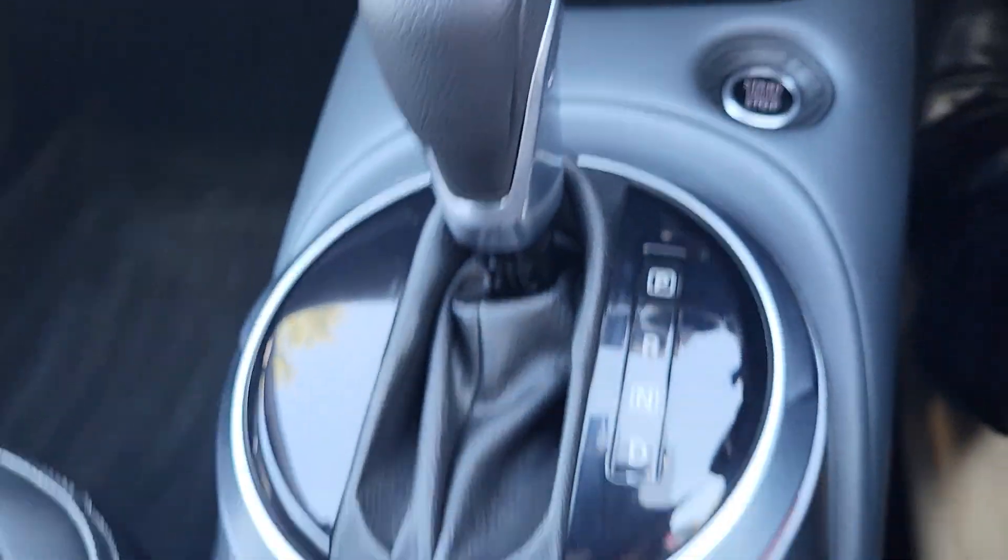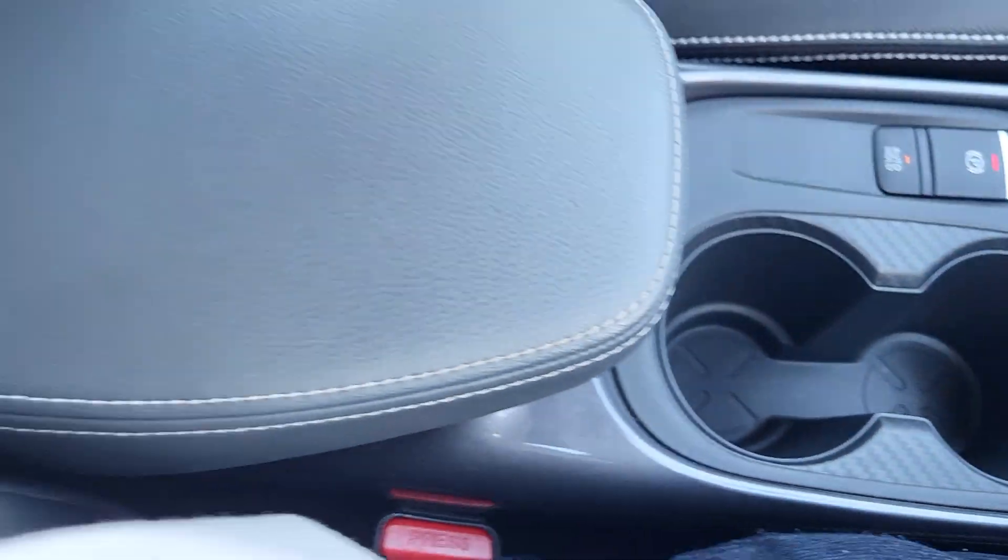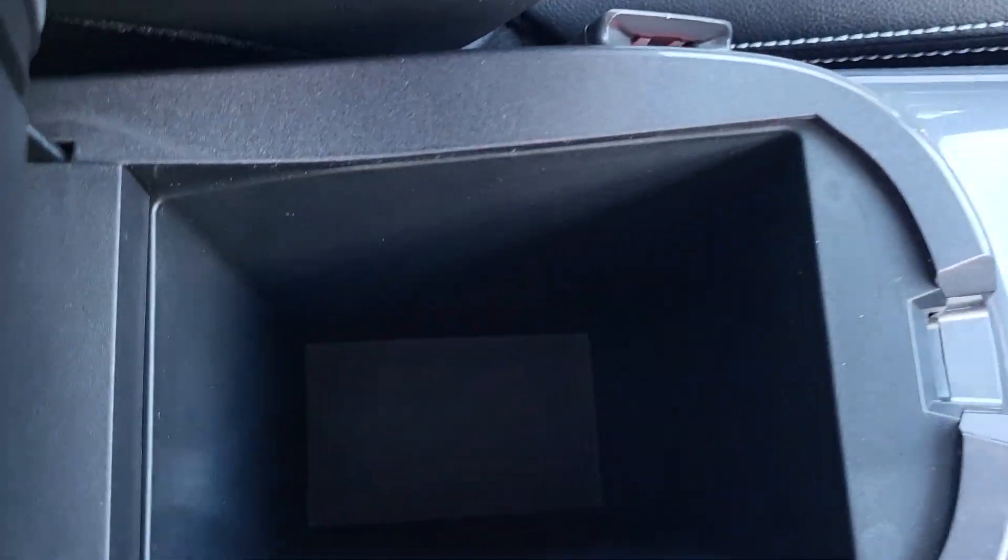Keyless start. Different drive modes: sports, standard and eco, with an electronic handbrake, two cupholders and a centre glove box for storage.